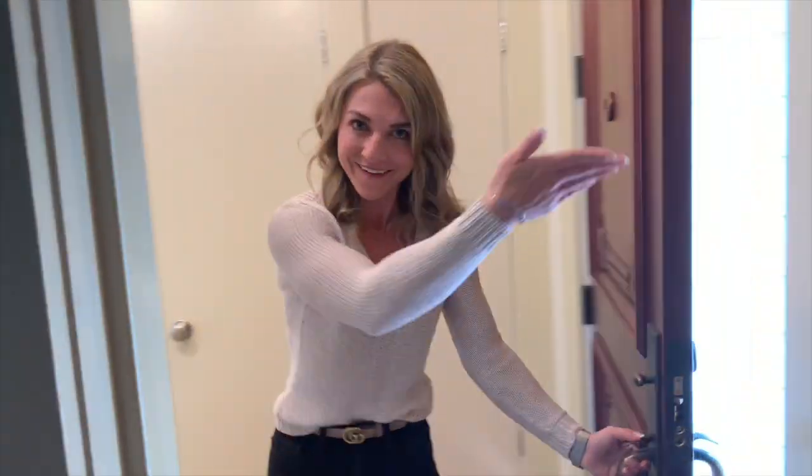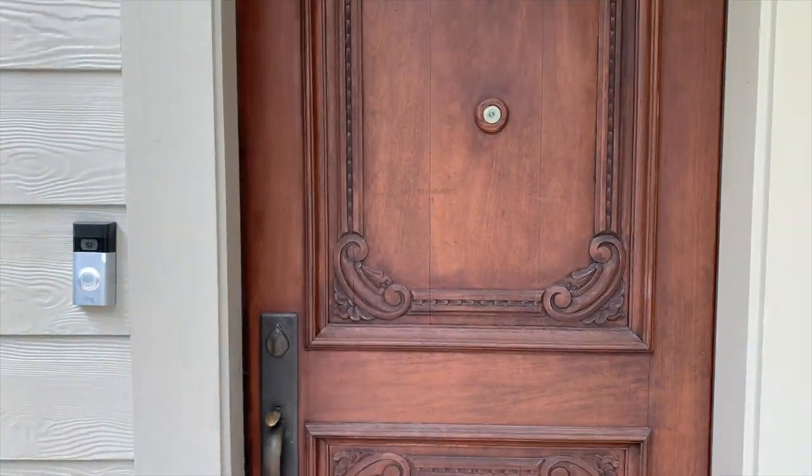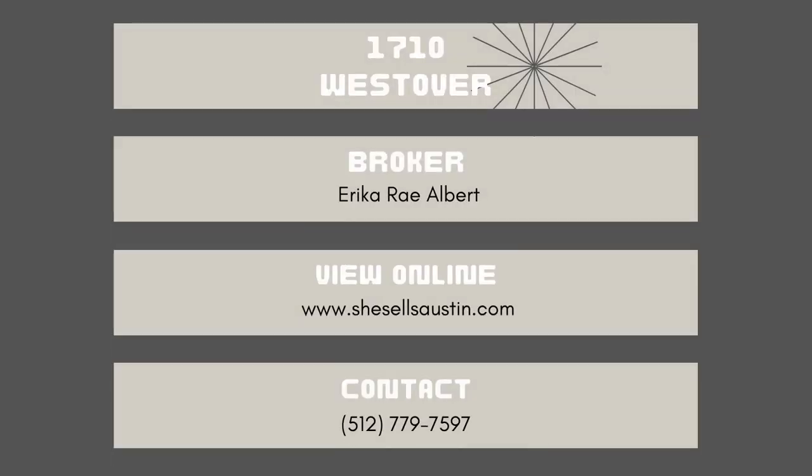All right, you saw my crib. Now go tell all your homies about it — I got work to do. Thanks for checking out my crib. If you'd like to schedule a showing or learn more about the property, check us out at SheSellsAustin.com or give me a call at 512-779-7597.